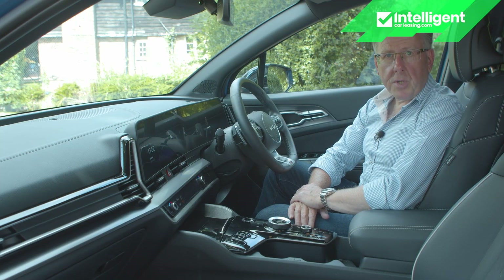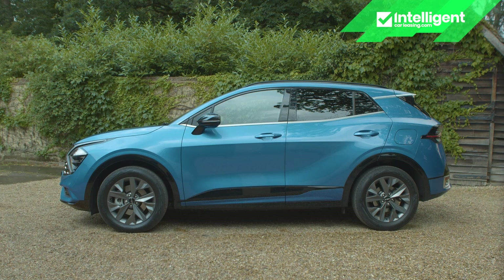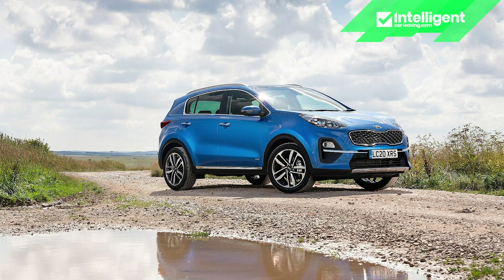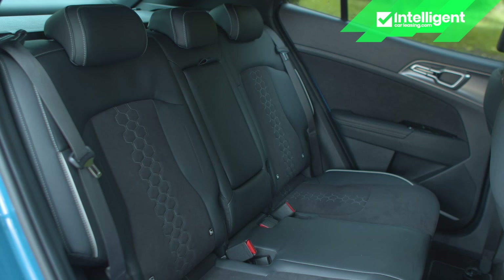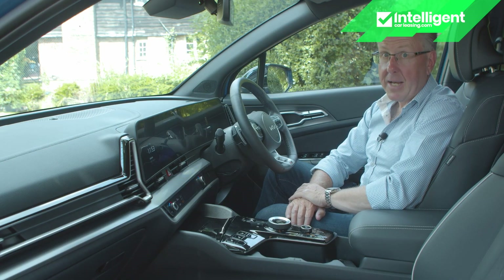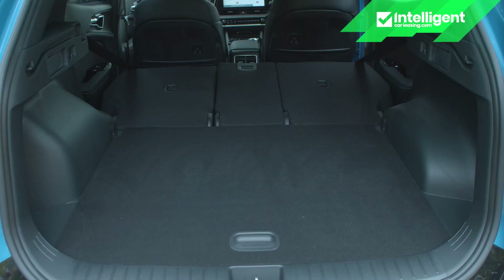Though the European Sportage is 85 millimetres shorter than the long wheelbase global model, it's 30 millimetres longer than the previous generation design, freeing up 10 millimetres more wheelbase length — enough for a couple of adults to sit comfortably in the rear, three at a pinch. Boot capacity is only fractionally down on the mild hybrid model, rated here at 587 litres, rising to 1,776 litres with the rear bench folded.